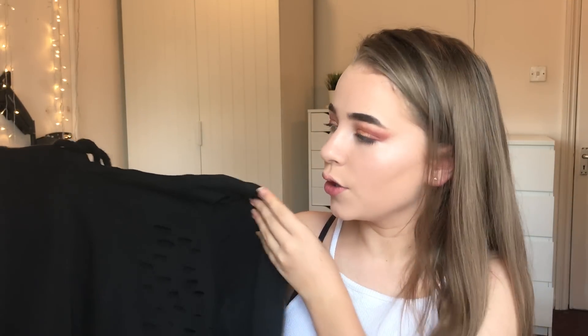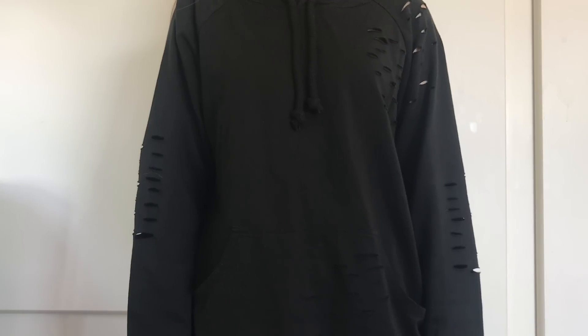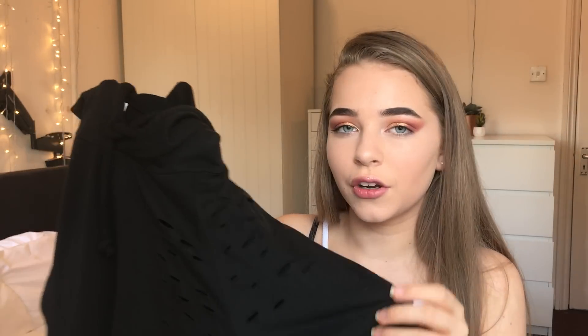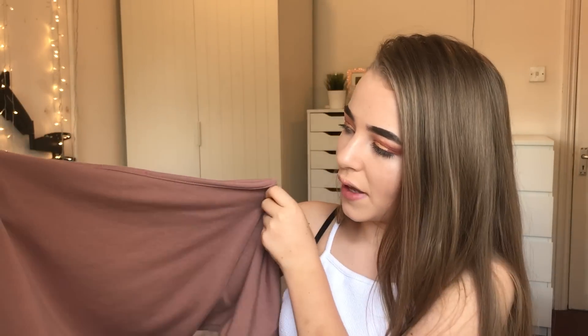Then I picked up this distressed black hoodie with rips on the pocket and the sleeves. It is quite thin compared to my thick jumpers, which makes it really nice for spring. I got this in a size 8–10 so it's more oversized — I was just going to wear it at home or pop out in it. I really like it because I didn't have any black hoodies.